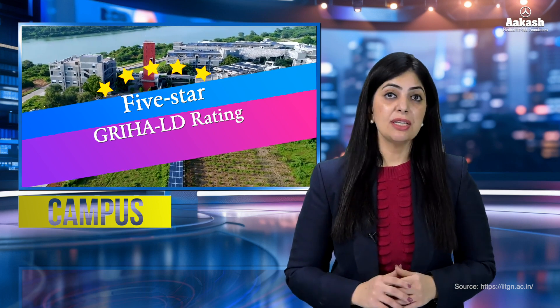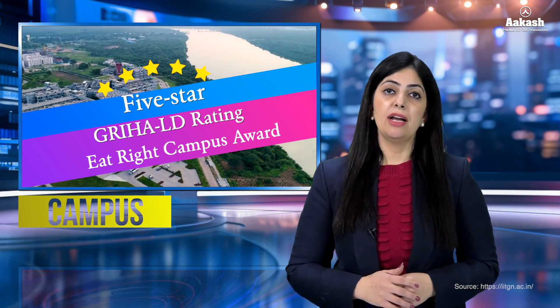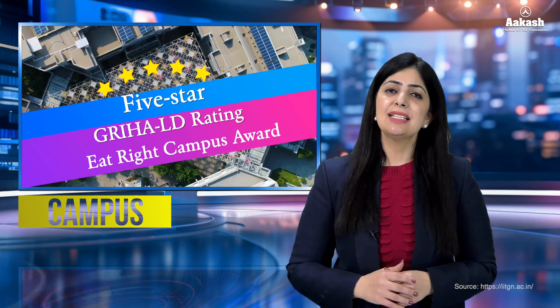The Institute is also the first and only academic campus to receive a five-star Eat Right Campus Award by FSSAI for its safe, hygienic, nutritious, healthy and seasonal food choices.